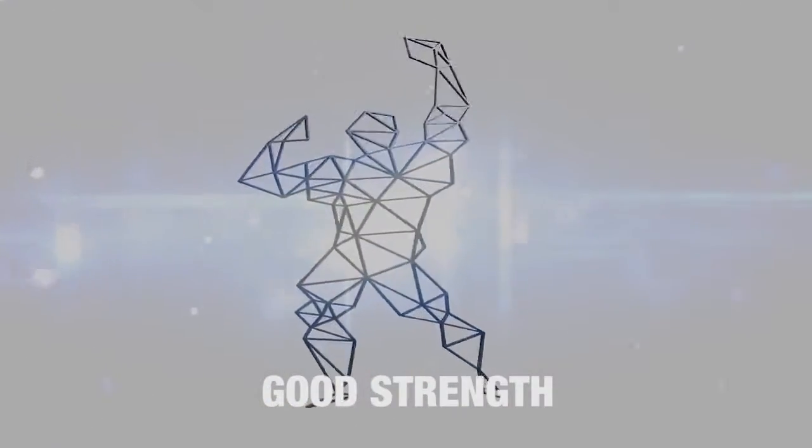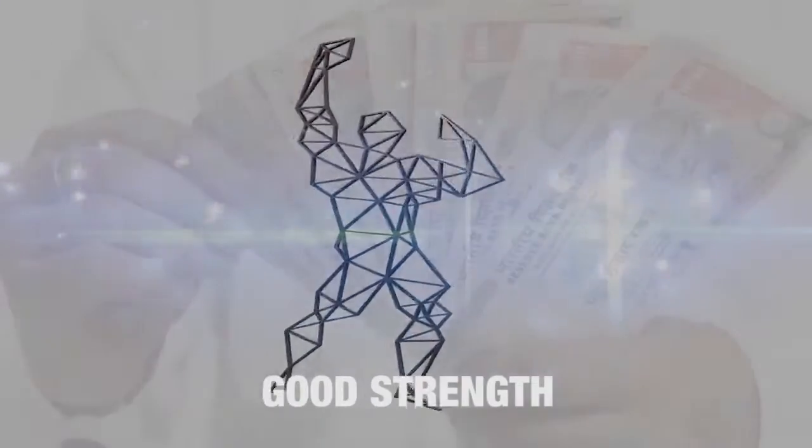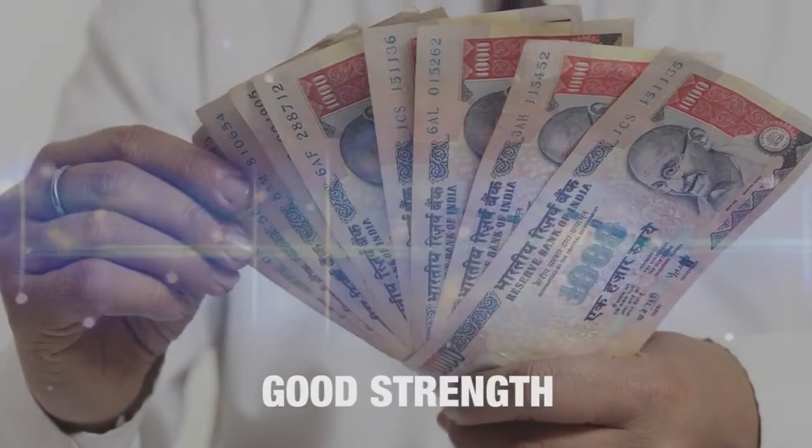Tata Structura hollow sections conform to YST 210. The benefit of good strength is low steel consumption and thereby an overall saving on costs.